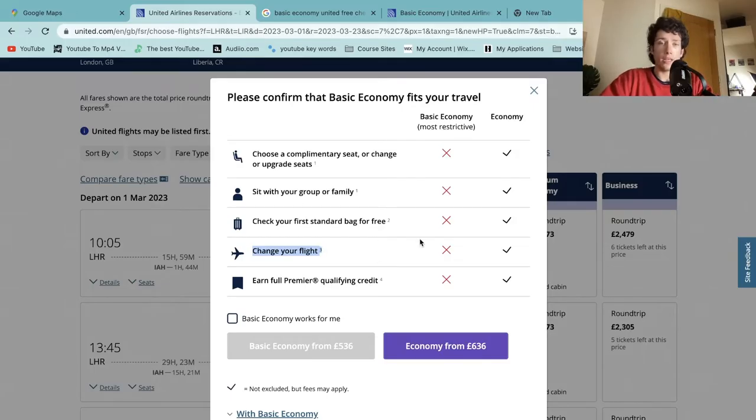If you're going to have a suitcase and there's a high chance you'll want to change your flight, then economy is probably the best choice. If you're an experienced traveler without much luggage and you're comfortable not being able to change your ticket, then basic economy would be fine for you.